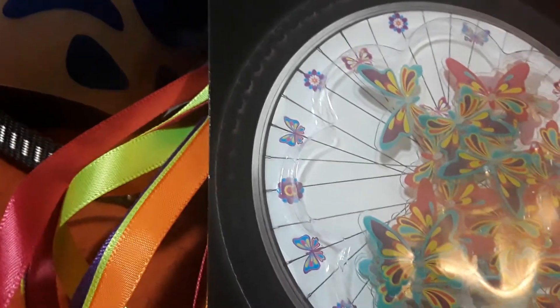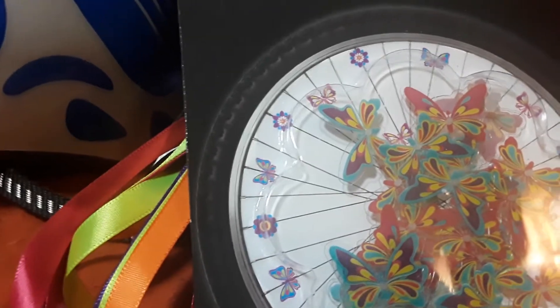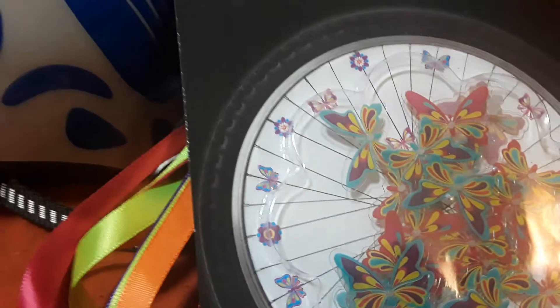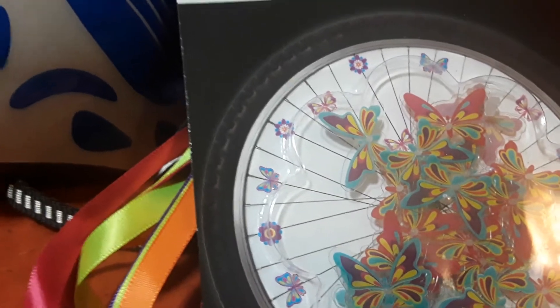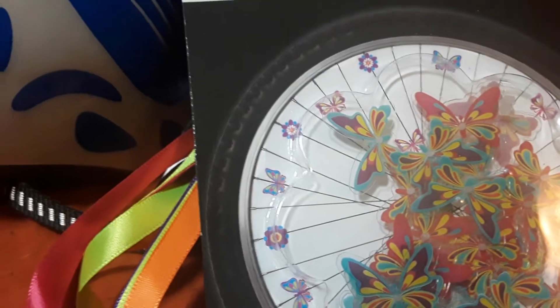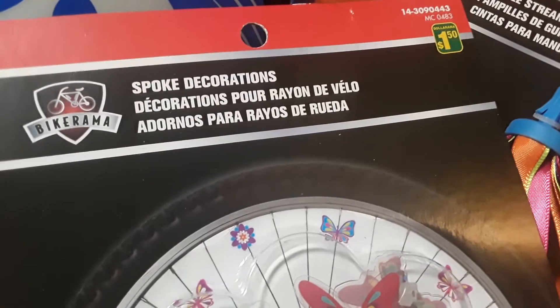Hello and happy Saturday. I'm actually back with a quick little video from Dollarama. We do have a large Dollarama haul from all the purchases that we picked up, but I want to show you these items quickly because I know Nate's going to want them right away — he's already been asking for them and we picked them up actually yesterday.